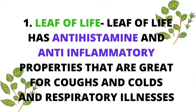Number one: the leaf of life, a very popular plant. The leaf of life has anti-histamine and anti-inflammatory properties that are great for coughs and colds and other respiratory illnesses. The leaf of life can be eaten raw as is, or made into a tea, added to your salads, and so on and so forth.